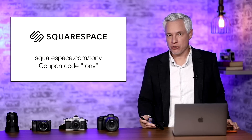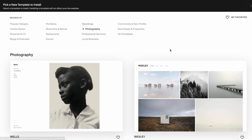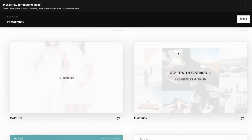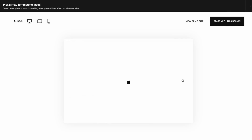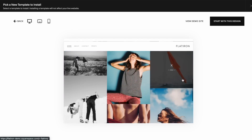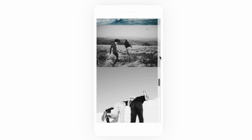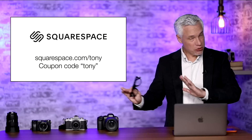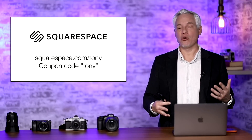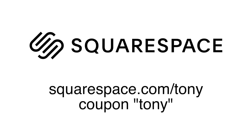First, I want to thank our sponsor Squarespace. Squarespace produces beautiful websites incredibly easily. They have a team of professional designers working for you, creating templates that you can choose from and then customize to match your own personal style. This is by far the best way to present your own photos and video — this is how you show your work to the world, not through social media. Use social media but bring people to your own website so they can truly see your work presented beautifully. Get started today at squarespace.com/Tony.